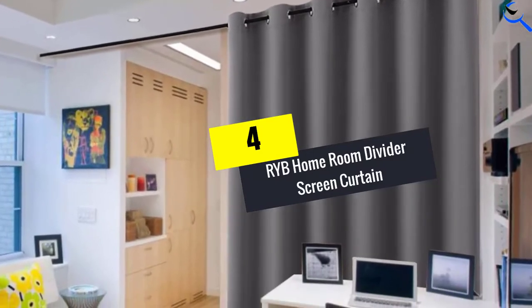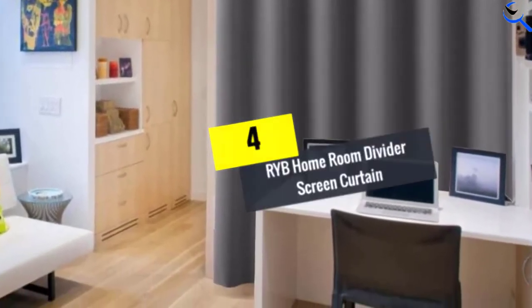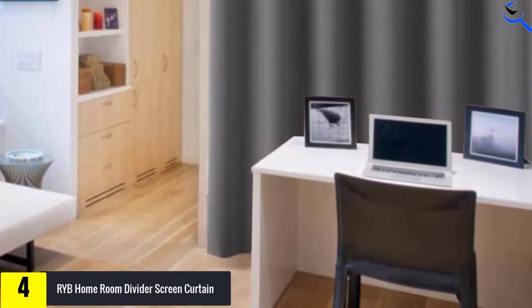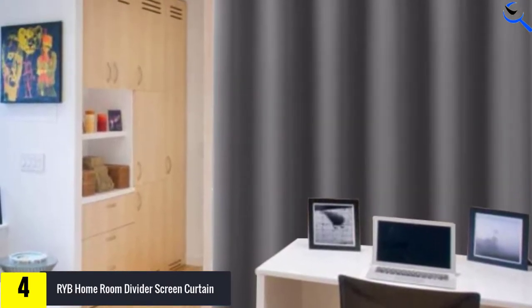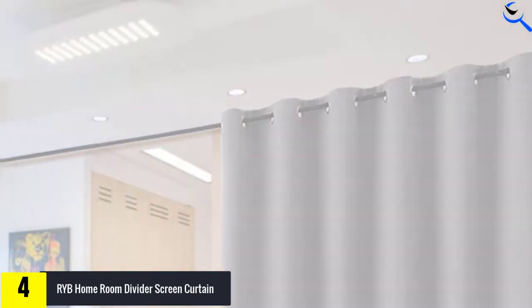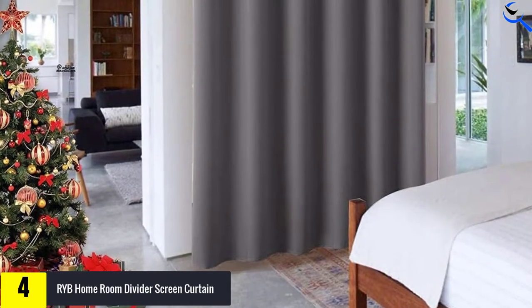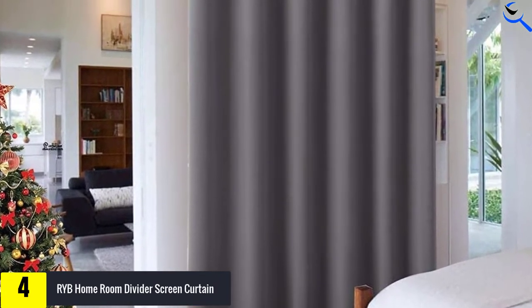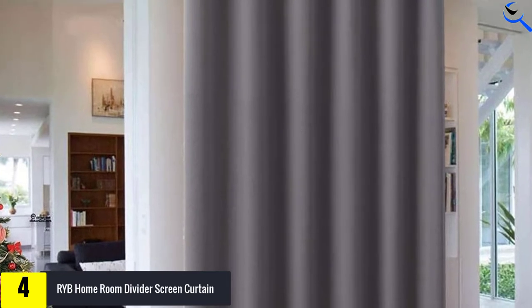Moving on at number 4, we have the RYB Home Room Divider Screen Curtain. Here is an elegant and solid room divider curtain that will give you the privacy needed at home, dorm, or in the bar. The quality curtain is designed using quality polyester material, which makes it soft and durable. The curtain measures about 8 feet by 10 feet, making it ideal for different spaces.